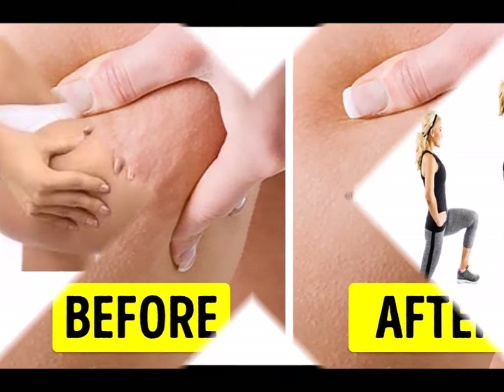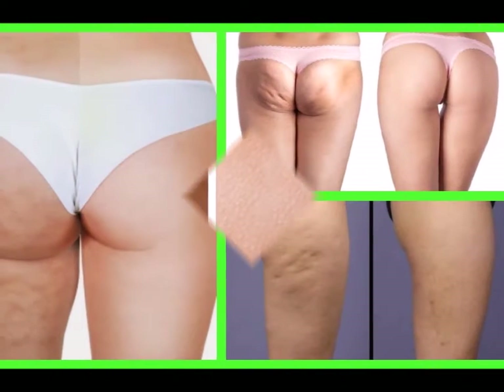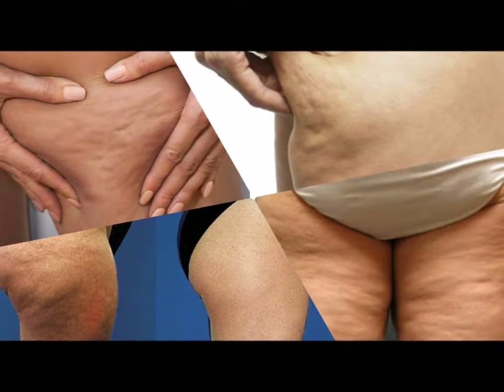4. For flexibility training, you can choose stretch exercises like the lying down glute stretch, or do yoga and pilates. Flexibility training provides your body with a low impact workout as a complement to the stress of strength training.